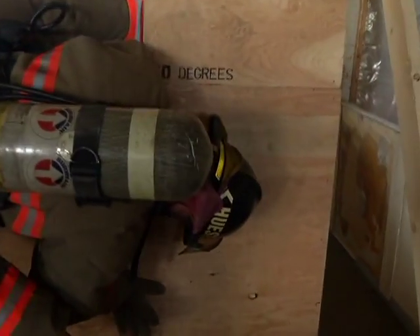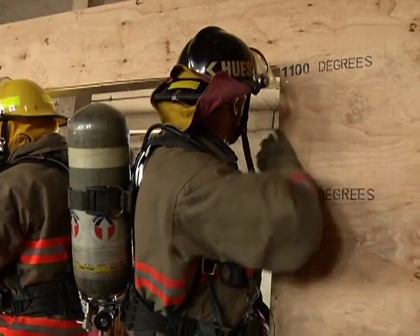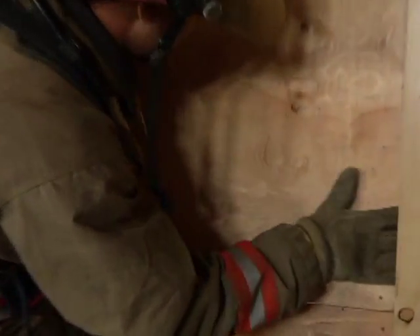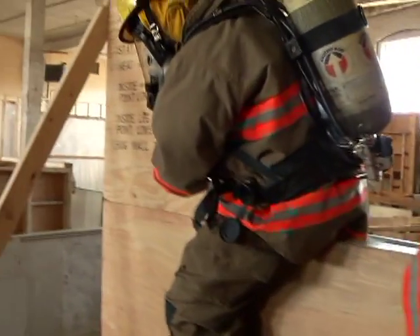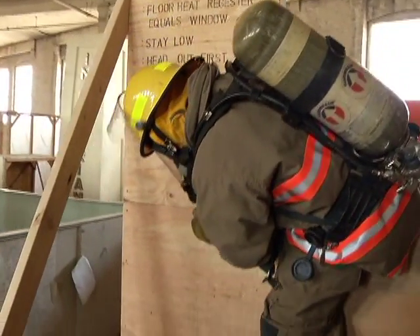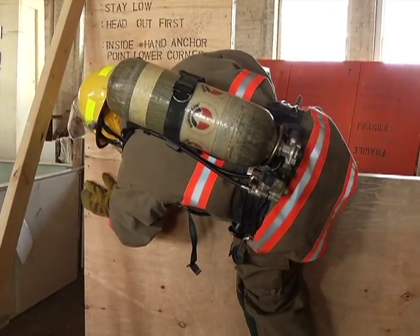Hurts like hell for the guy on the bottom. Now I want you to rotate down and get your head as low as you can. Get as low as you can. And now you have two firefighters that can hang out this window — it's a little bit easier this way.